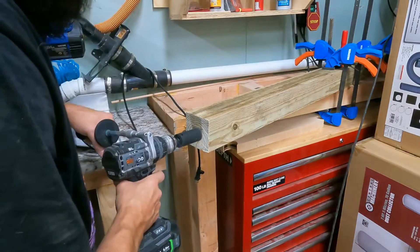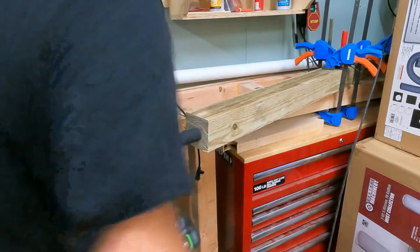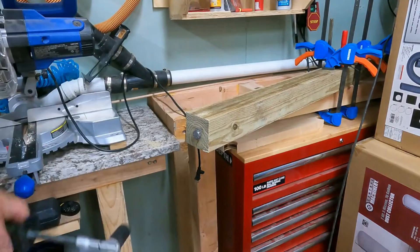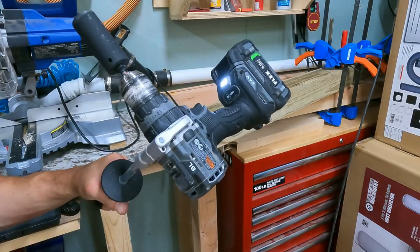Believe it or not, we've actually put this drill through worse suffering than in this video, and it continues to perform the same as when I bought it. This is just a testament, again, to the quality build of these two tools. Let me know what you thought in the comments below. Thanks for watching.